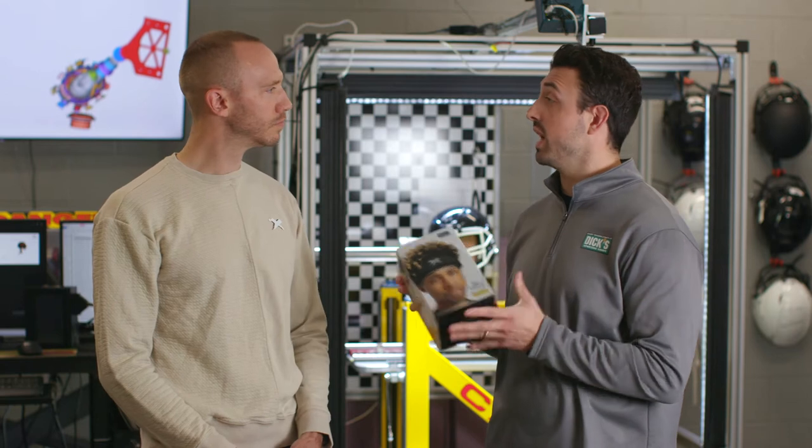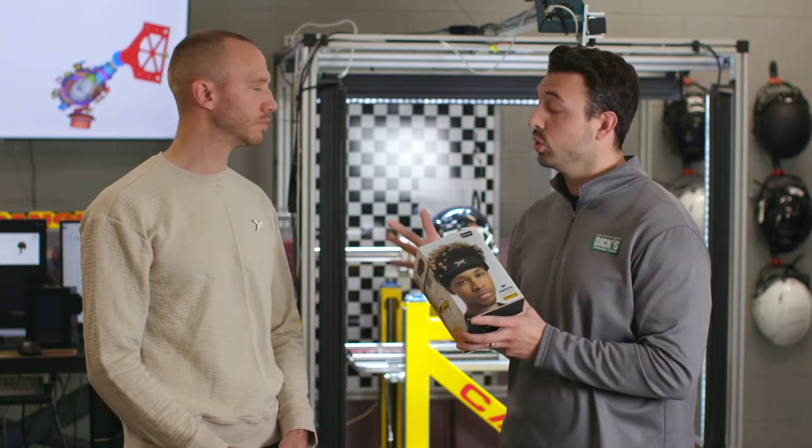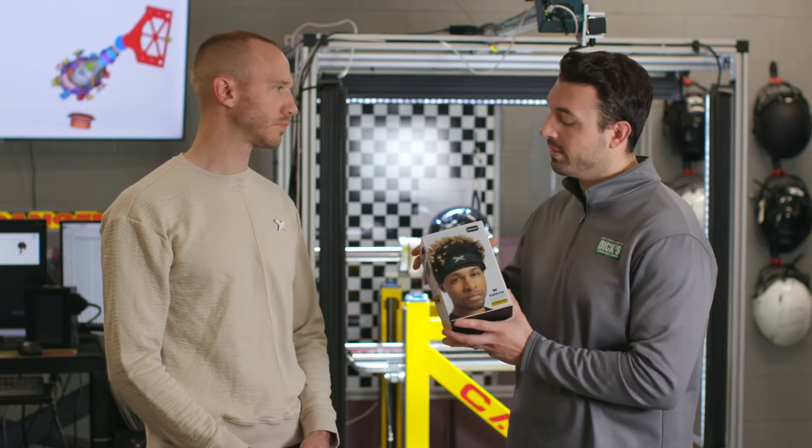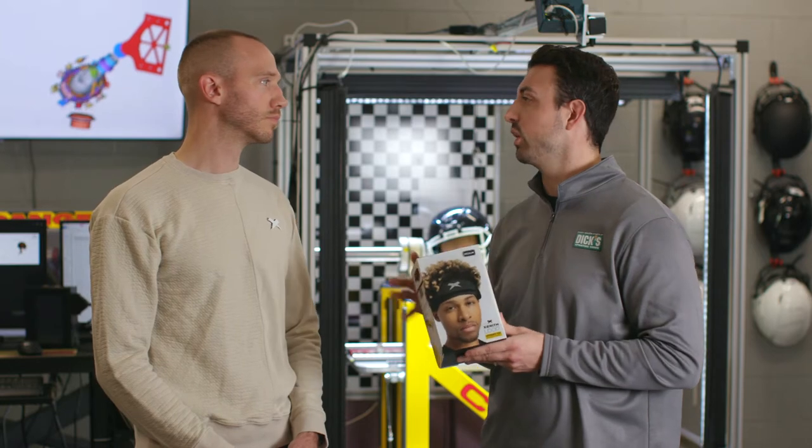So Doc, the Loop Softshell Non-Tackle Football Helmet — brand new to the market, a completely new redesign, a new look for that 7-on-7 player, that flag football player. What is it about the Softshell Loop that really makes it different from anything we've seen in that area of the space?